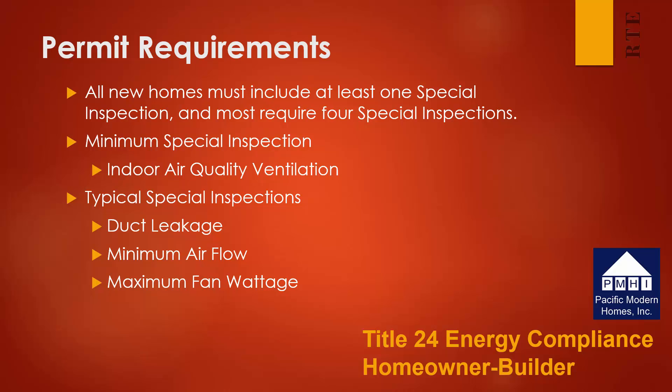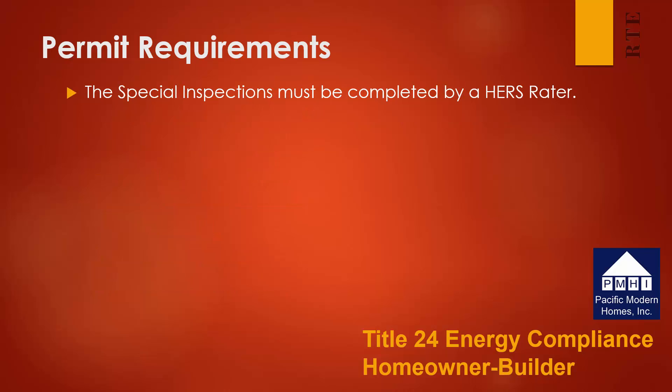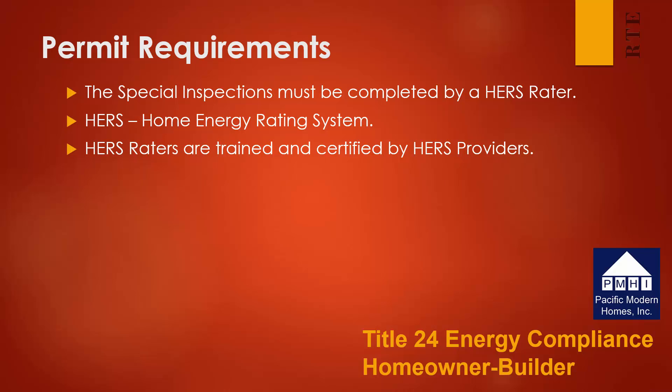All four of these tests must be completed by a HERS rater. HERS stands for Home Energy Rating System. This is a special requirement established by the California Energy Commission. There are a whole series of requirements that HERS raters must follow. The HERS raters are trained and certified by HERS providers, and the HERS providers are approved by the Energy Commission.